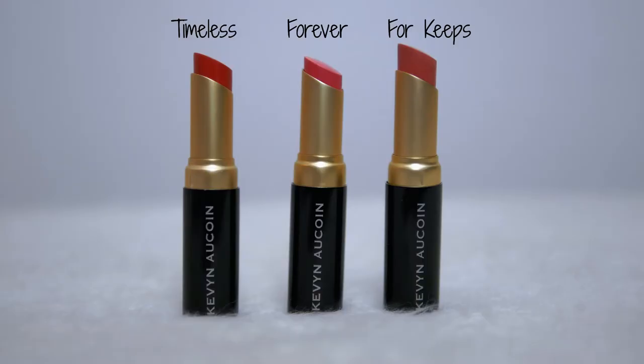Now I'm going to show you some of the products I found at Winners from the brand Kevin O'Kwan. I got three matte lip colors in the shades For Keeps, Forever, and Timeless. These were $14.99 each.